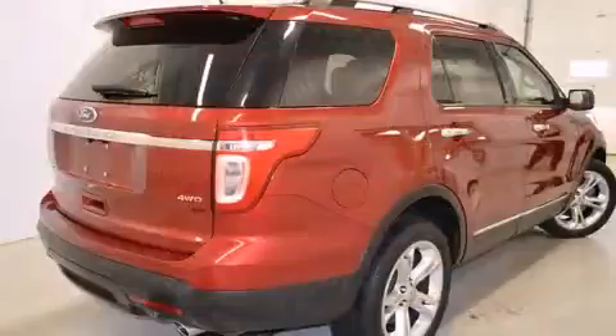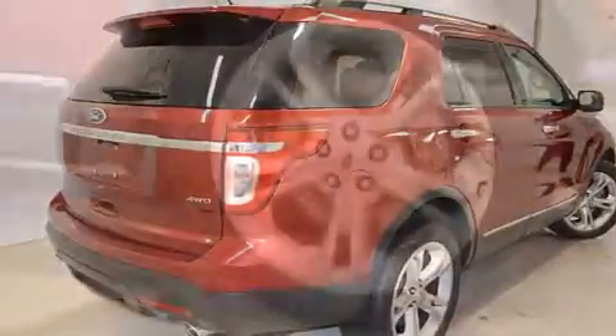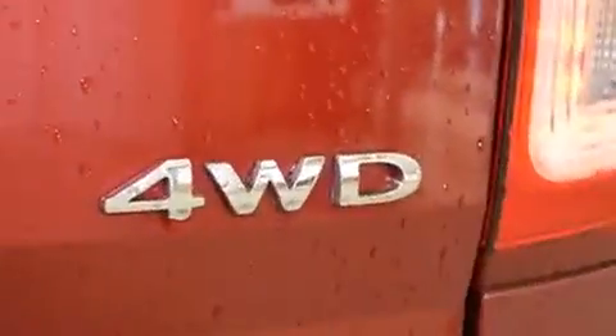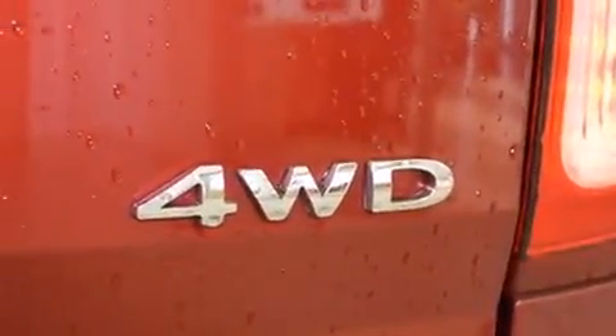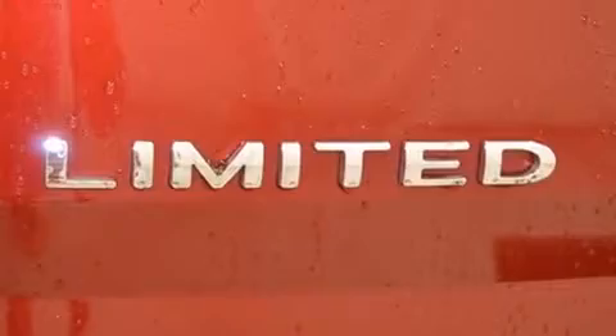Standard features also include a built-in garage door transmitter, a power seat, an automatic dimming rear view mirror, turn signal indicator mirrors, adjustable pedals, and leather upholstery. The premium sound system drives 12 speakers, providing you and your passengers a sensational audio experience.